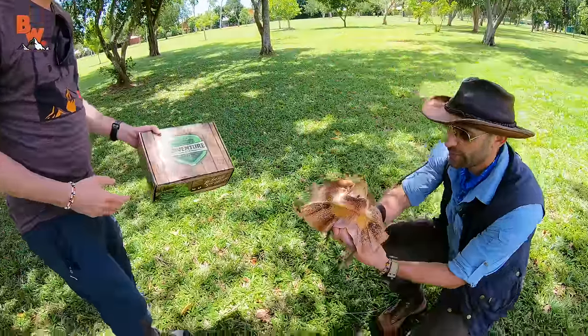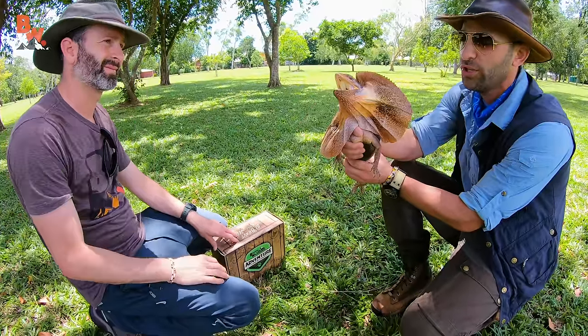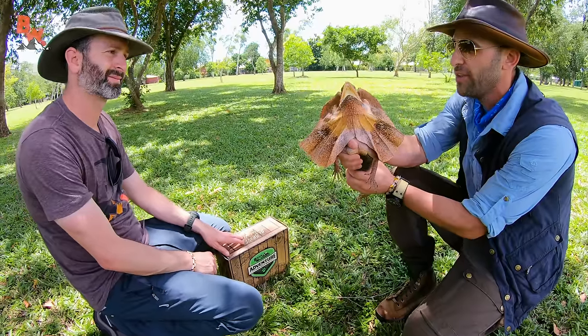Let's crouch down for a second. I'm trying not to get whipped in the face by that tail or bitten. They have really, really sharp teeth, and I was bitten the other day — it was not fun.